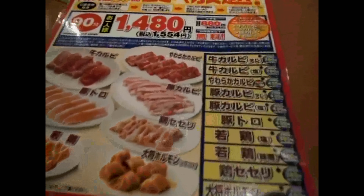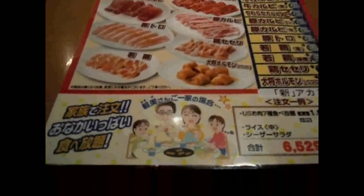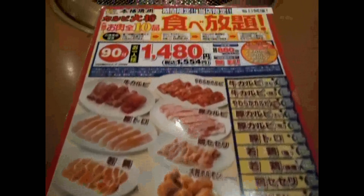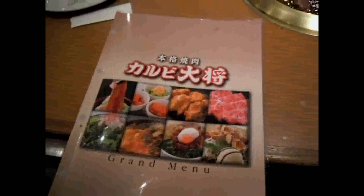At the bottom of that menu there's hormone — which is intestines. Animal intestines. White and sticky, chewy.